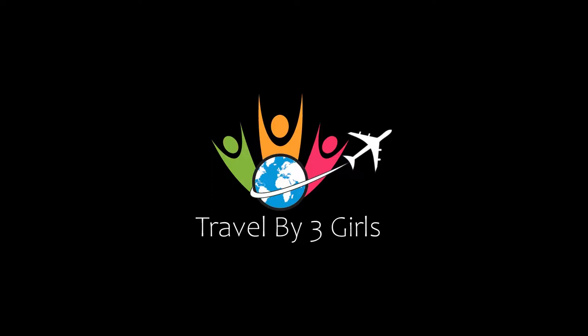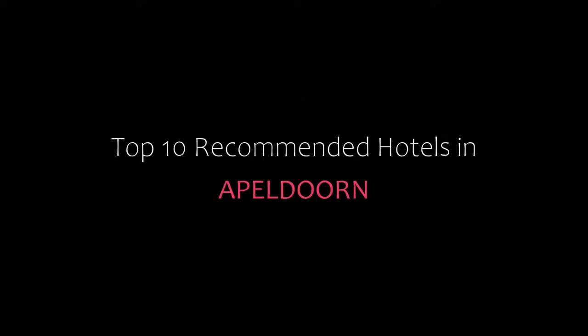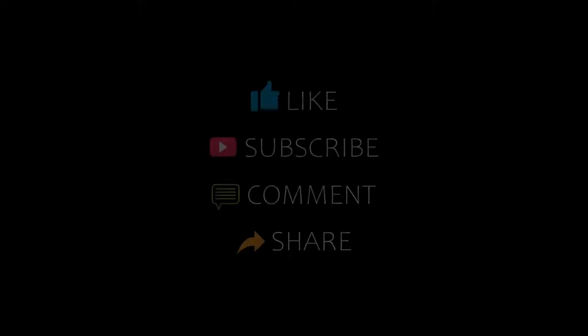Hello, welcome back to our YouTube channel. You are watching a new video of Topicam and New Hotels. Please subscribe to my channel and don't forget to like, share, and comment. Let's start the video.